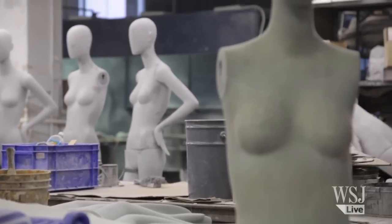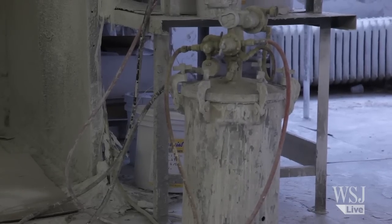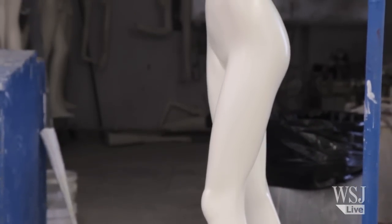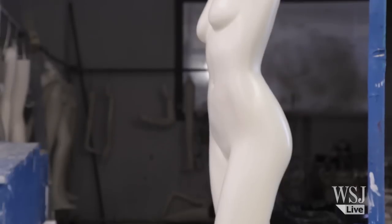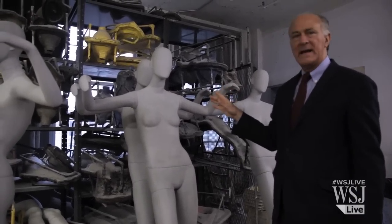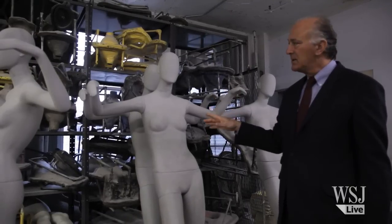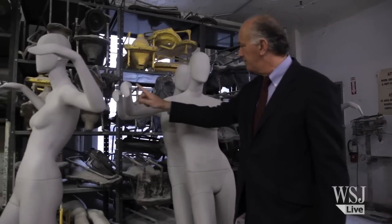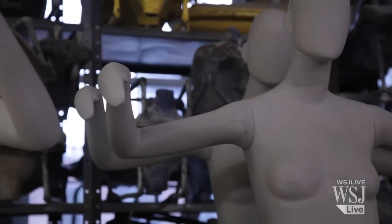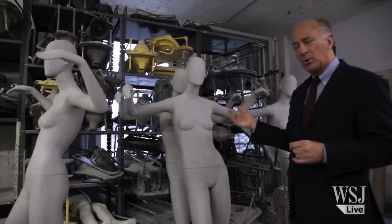Finally, the mannequin is sprayed and finished. This is the spray booth. Typically, a mannequin would go into the booth and then be sprayed, whether it's a flat white finish or a flat black finish. I created this finish back in the early 80s — it's called the gray foundry finish. There's no paint, so this is it. The seam lines are shown, the imperfections are shown, but the imperfections are beautiful, and it's become our most successful finish.